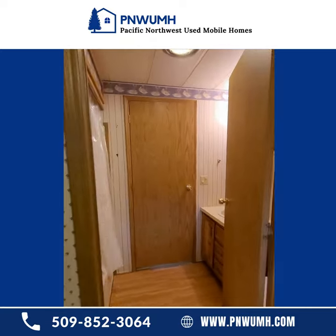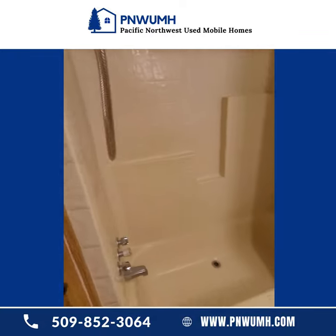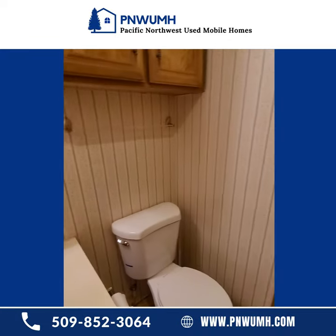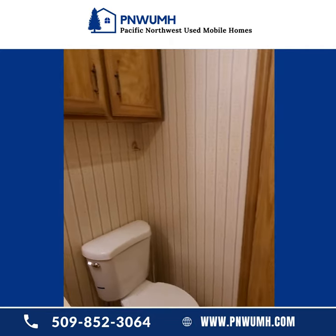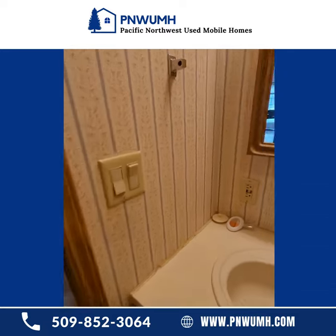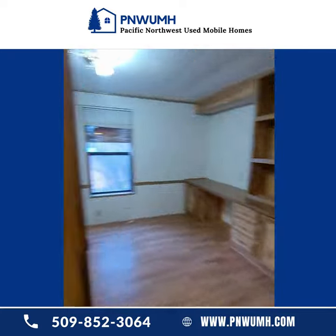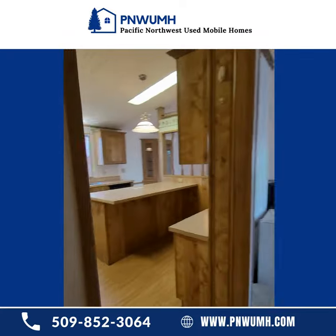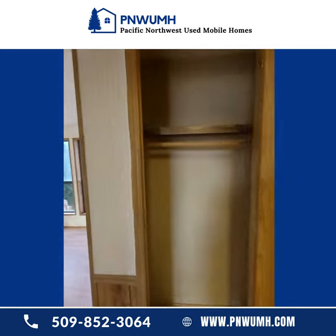From there we move into this joint entryway bathroom — it's well taken care of. Brand new toilets; the owner just installed these this week, and the home is not in use, so these will be brand new. Lots of shelving there. Moving through the hallway, this direction takes you back into the kitchen, living and dining area, and then there's another closet.